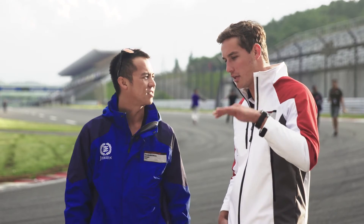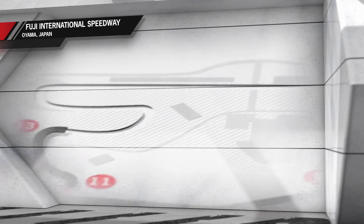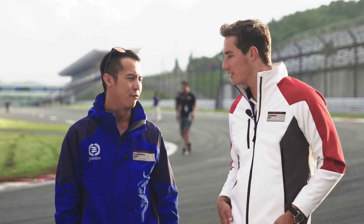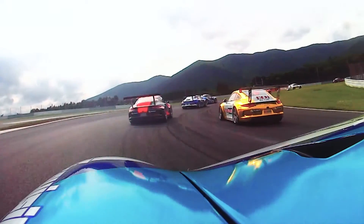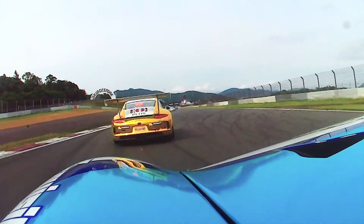And then you have this hairpin at the entry of sector 3, and it's going up all the way — left, right, left, right. I think it can be enjoyable but it's crazy stuff, very fun. Definitely got to use the kerbs, but if you use the kerbs a little bit too much it can hurt the car. So you've just got to be a little bit careful with how much kerb you use, but definitely use a lot — it saves a lot of time.